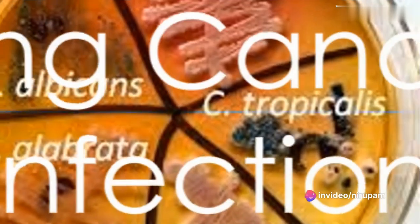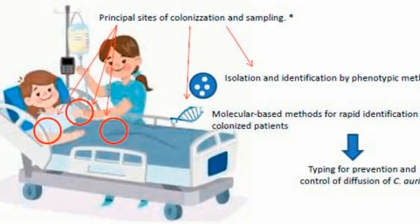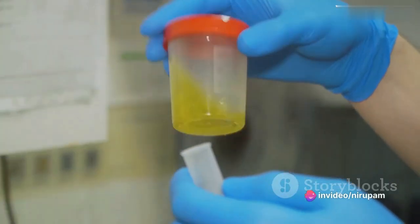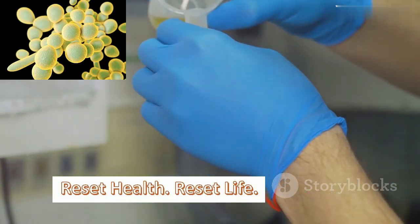So, how does one diagnose a Candida auris infection? Healthcare providers generally employ two methods: colonization screening, where a swab is taken from the patient's skin and sent to a laboratory for testing, and clinical specimen testing, where samples like blood or urine are tested if a patient is showing symptoms of an unknown infection.